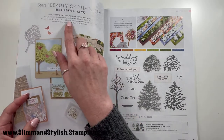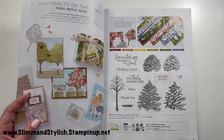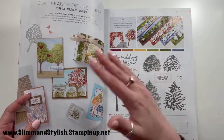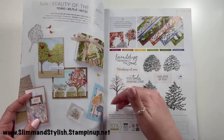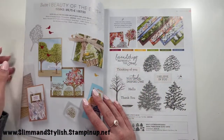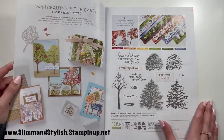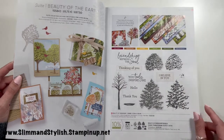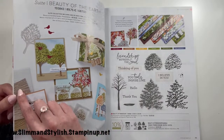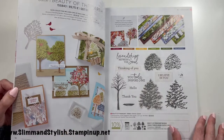So for instance the stamp set is here, the DSP is here, and the embossing folder is here. You can purchase just one item — if you just like the stamp you can get that — or get everything as a bundle, or get the full suite price including all the accompaniments. That's how all suites throughout the catalogue work. On this page, the embossing folder is on the Halsey wish list and went straight into the basket.